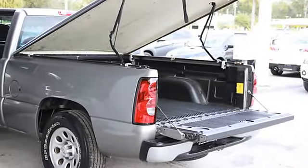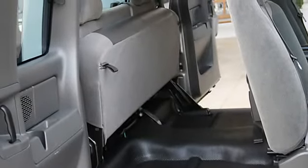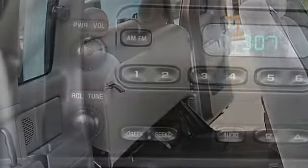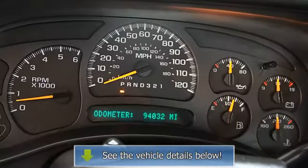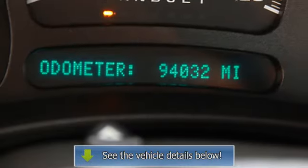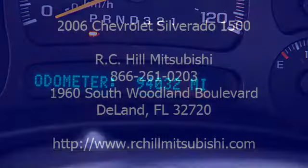Power steering. This vehicle has passed Carfax certification and is guaranteed. See more details on our website at www.rchillmitsubishi.com and view a free Carfax report. Our vehicles are priced cheaper than others and your financing will be.